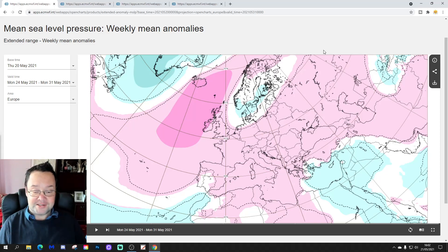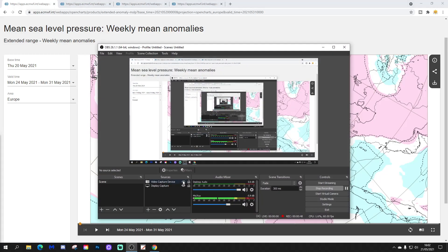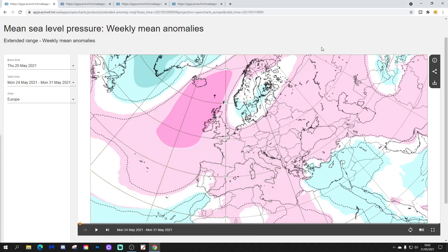Please like, share, subscribe — all of that stuff. Thank you so much everybody for doing that. Let's start with the webcam then. We're going to start off with the week one mean sea level pressure anomaly for the North Atlantic and for Europe, taking us from the 24th through to the 31st of May.